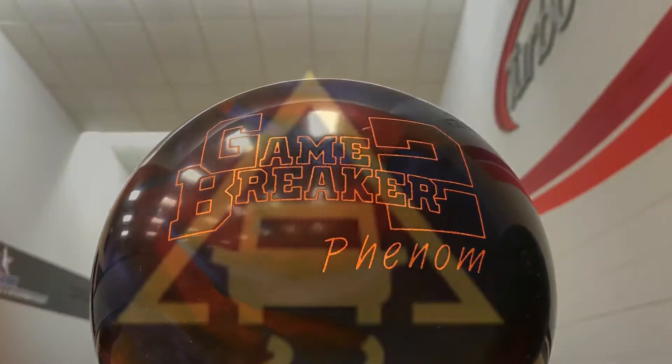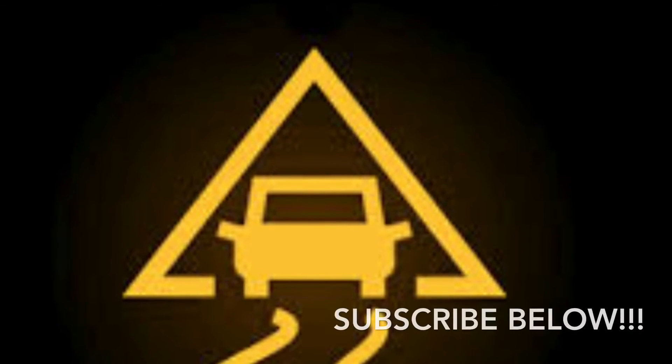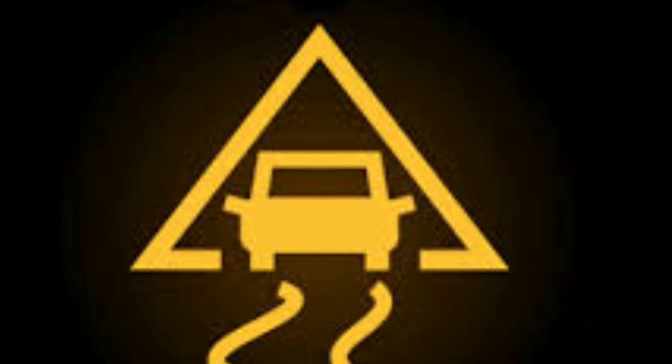That's what you're going to get out of the Phobia and the GB2 Phenom. I love them and you'll love them too. This is Life's Traction Control.